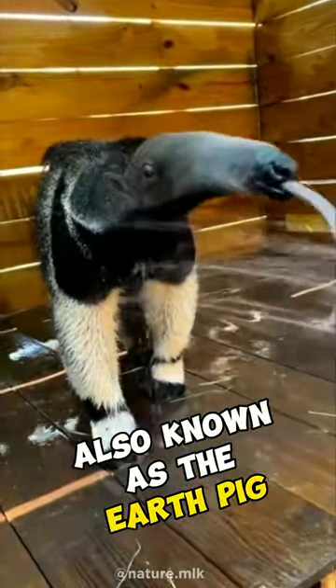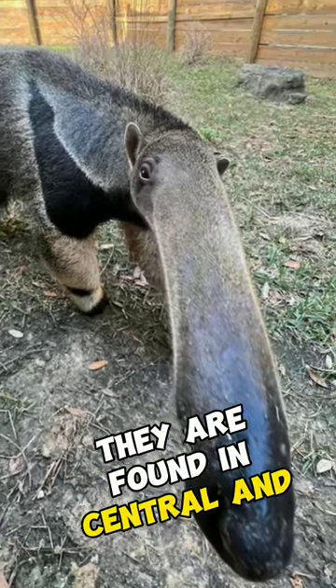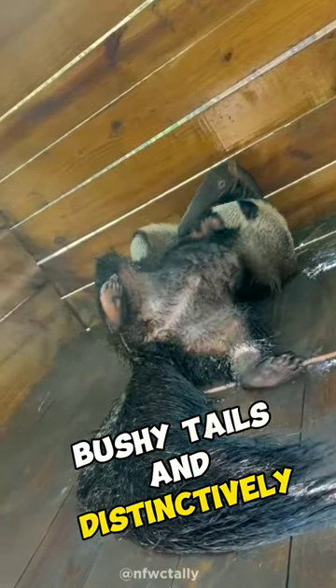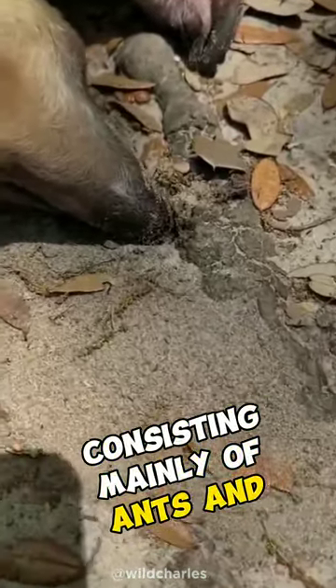The Anteater, also known as the Earth Pig, is a unique and fascinating creature. They are found in Central and South America. With their long snouts, bushy tails, and distinctively long tongues, Anteaters are well adapted for their specialized diet consisting mainly of ants and termites.